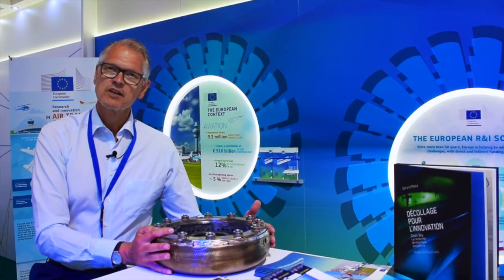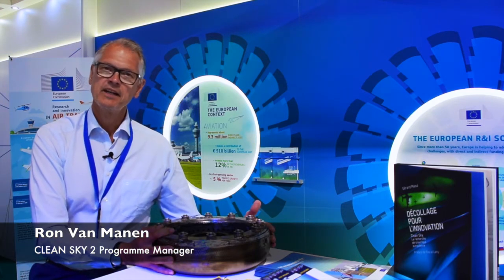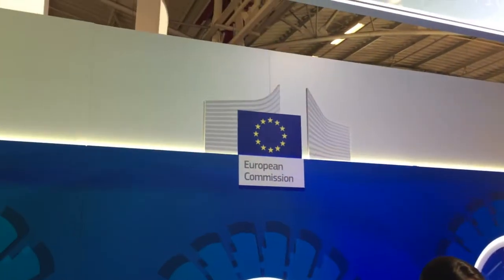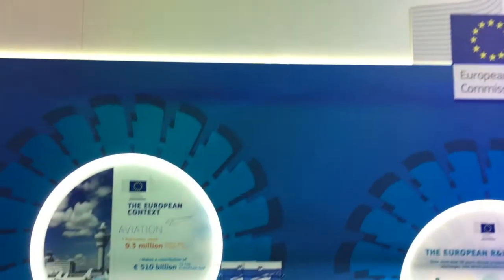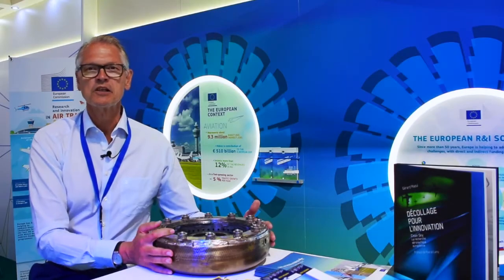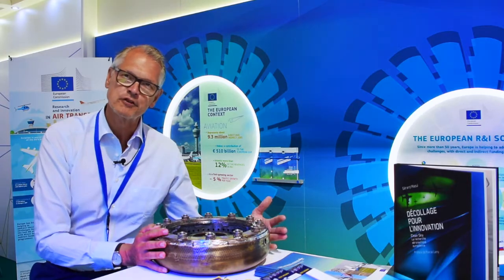Clean Sky 2 is the largest European research program ever, funded by the European Union, and it aims to achieve game-changing environmental and fuel efficiency performance. A new element in Clean Sky 2 is small air transport — the general aviation, the commuter side of the market — an area where investment in new technology is really at the heart of what might be the future of aviation.